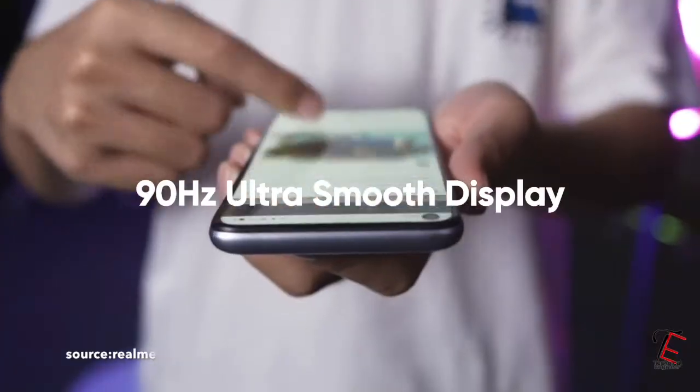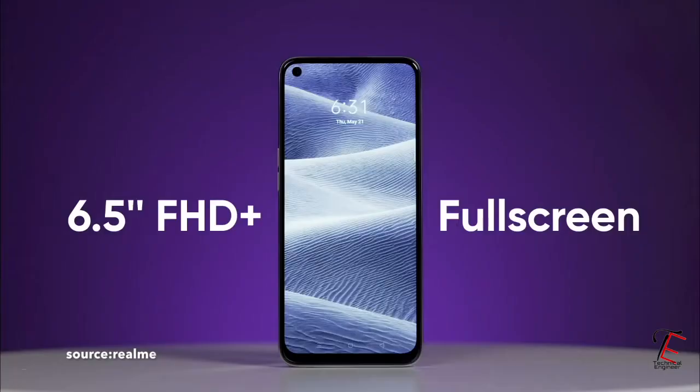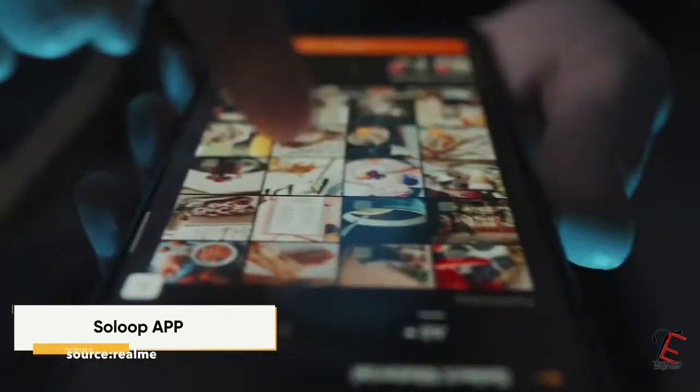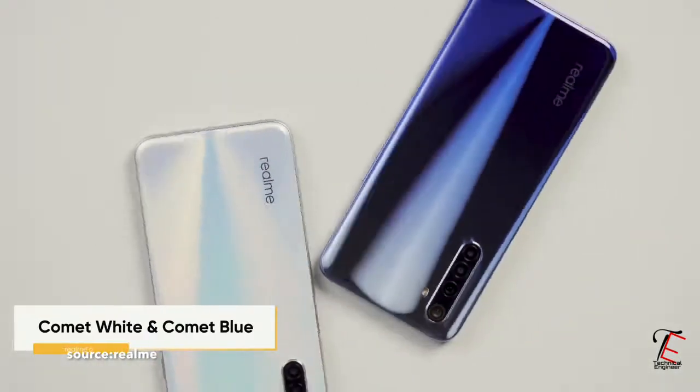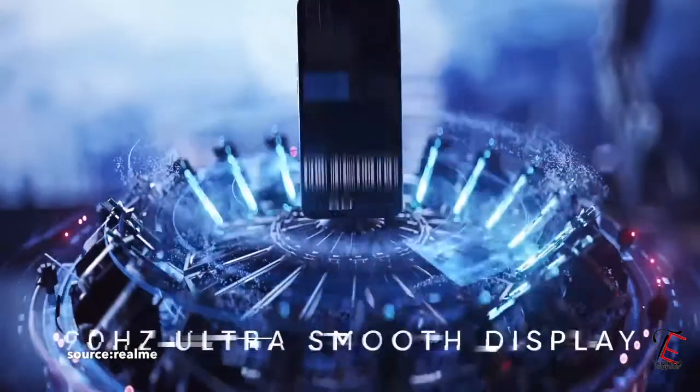Talking about the screen, you will get a 90Hz refresh rate, a 6.5 inch Full HD Plus IPS LCD screen. And because you have an IPS LCD screen, you will not get an in-display fingerprint sensor — you will get a power button fingerprint sensor and a face unlock option for security.